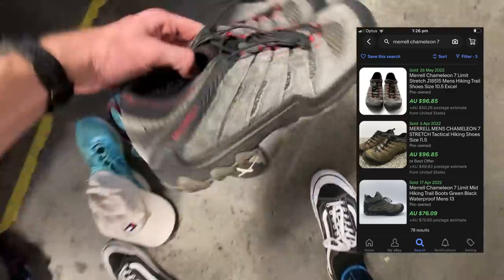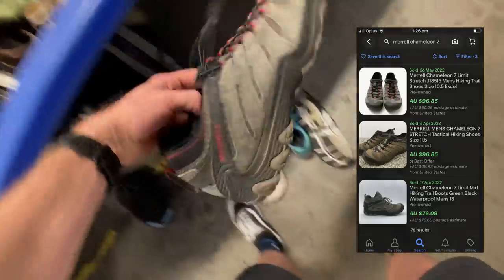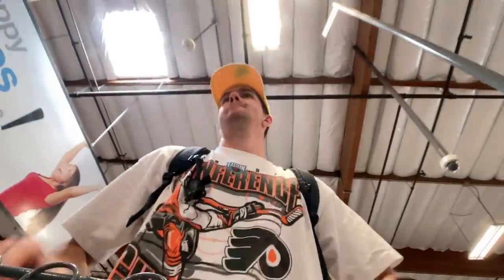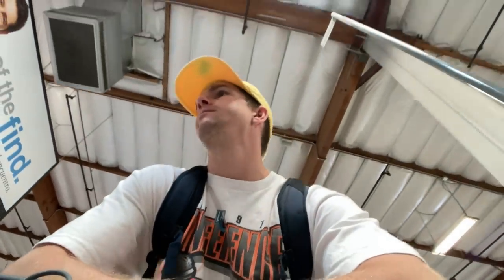Fortunately I did some digging and was able to come away with a pair of Merrells — the Chameleon 7s. They're a really good pair of hiking shoes. There are comps on eBay that go for about $100 US, and I think bringing them back home to Australia, given the condition, I should be able to sell them for about $80. That was really exciting to find a complete pair. There are a lot of people out here looking for the same sort of thing. I spent about an hour and a half off camera doing some digging — I thought it'd be better to do that so I could find some quality.